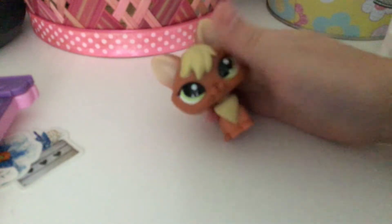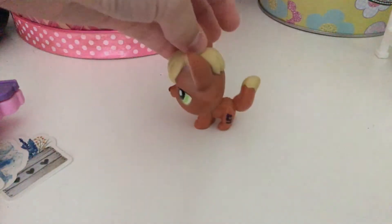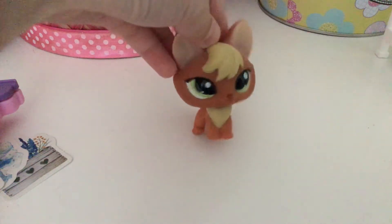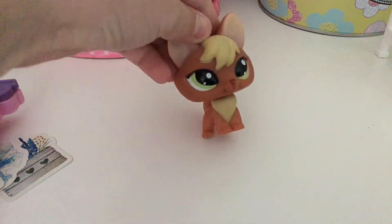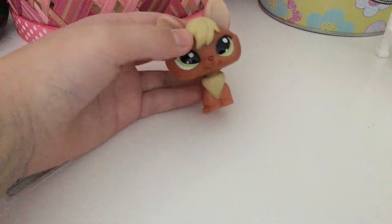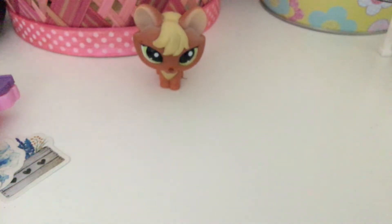Hi guys! So today we have two packages and I'm just going to start opening right now because I am so excited. We have this fox — this is my first fox. Oh my gosh, I love her! She's so cute. I didn't know if I was gonna get scammed or not, but all the foxes are cute so I wouldn't really care. Look at her! I love her tail and her eyes.